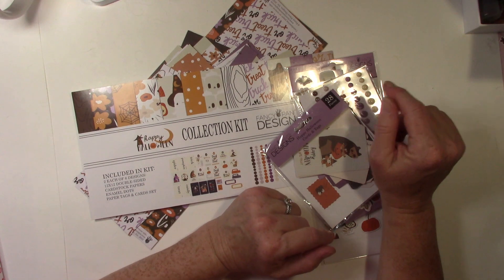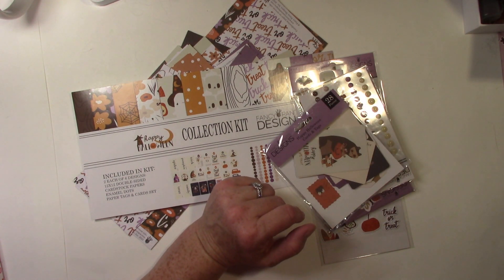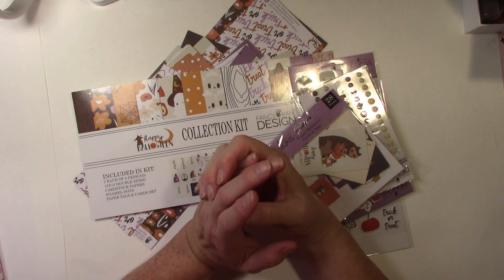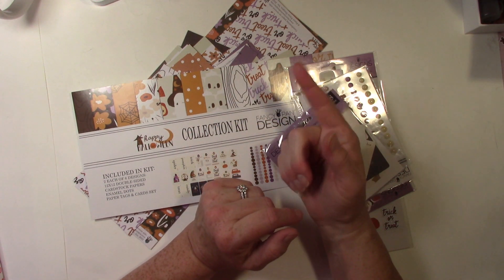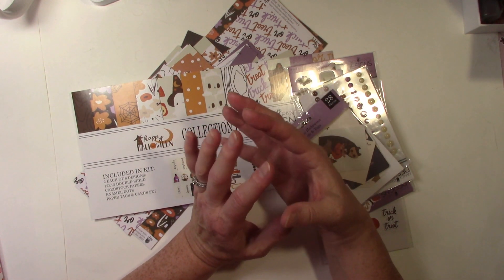So if you've been following along, you already saw cards, and then you saw folios or albums. This week is journals or junk journals, and then next week, which is the last week, will be items that you can use for treats.